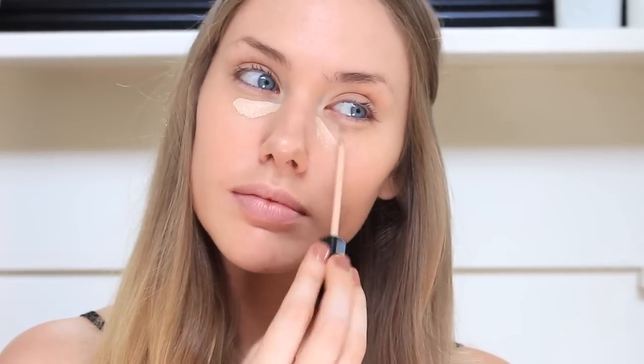Next up I am just brightening the central areas of my face using the Maybelline Fit Me Concealer which I love, and I do find my fingers are the best thing for the job here as they really warm up to the product and help it to melt into the skin.